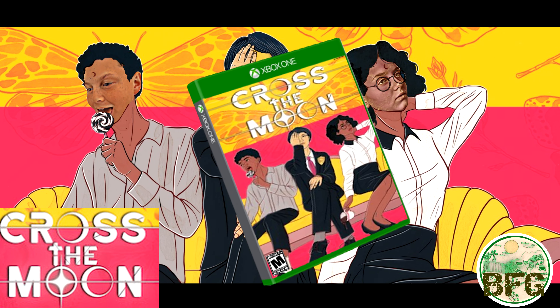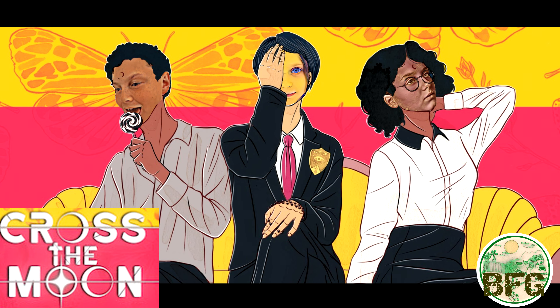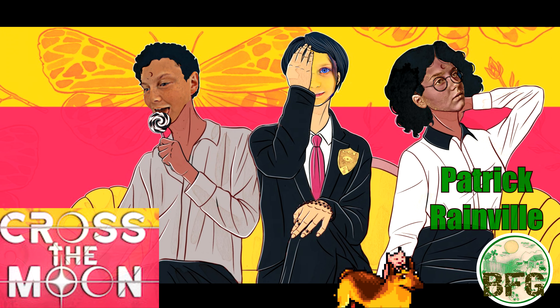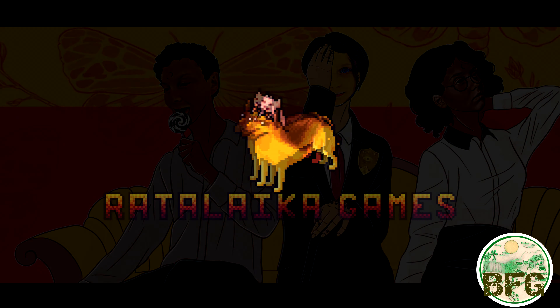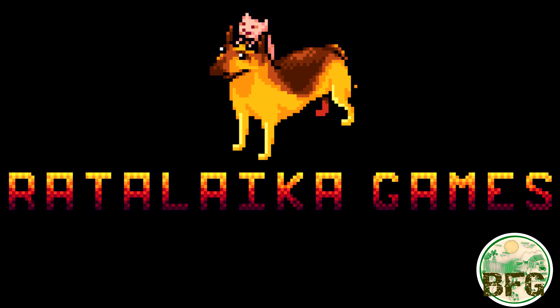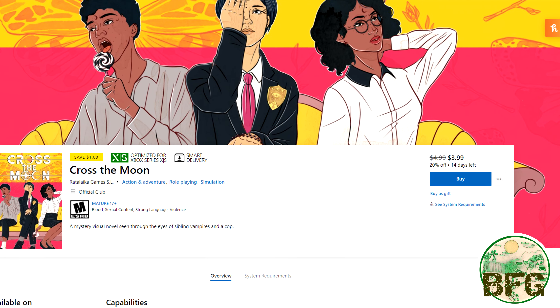I'd like to thank the publisher for providing me a review copy of the game prior to its release. It was developed by Patrick Rainville and published by Ratalika. It is set to be released on June 18th for $4.99.